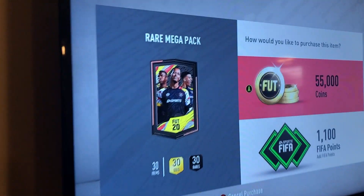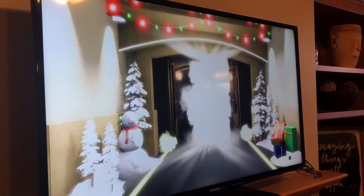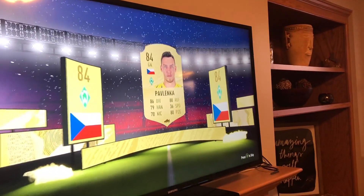Hey guys, before we start playing ping-pong, Robbie's going to open a big FIFA pack — a rare mega pack, 55,000 coins. Robbie, are you sure you want to spend all your coins on this? Let's see if it's worth it. Congratulations — that's actually not that bad!